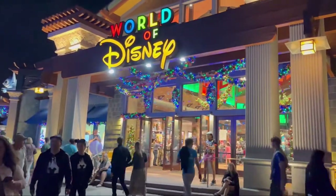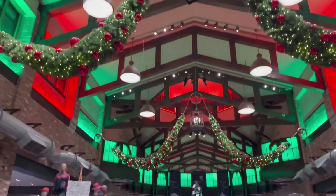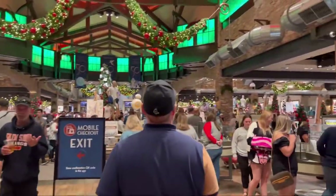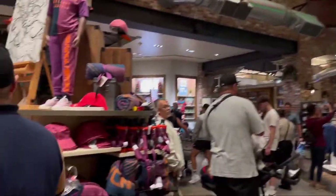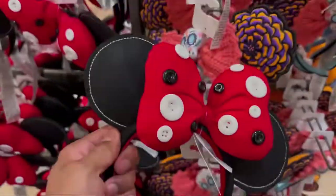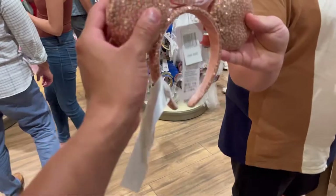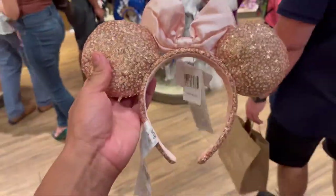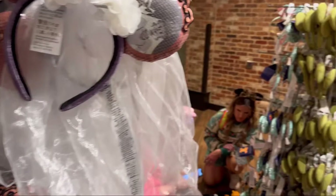This is the biggest Disney store in the world. They actually closed all the Disney stores, so this is the biggest one. These are little bits of inspiration for the Mickey ears that I made. As you can see these ones are different — my Mickey ears are something that you wouldn't find anywhere else. I'm just going to look at these for some inspiration.